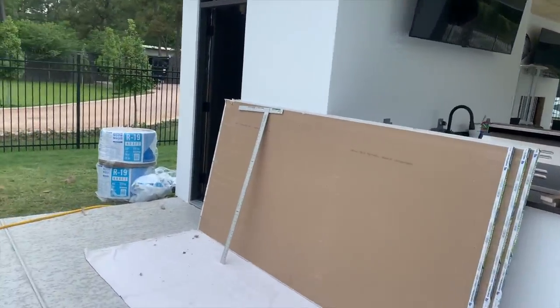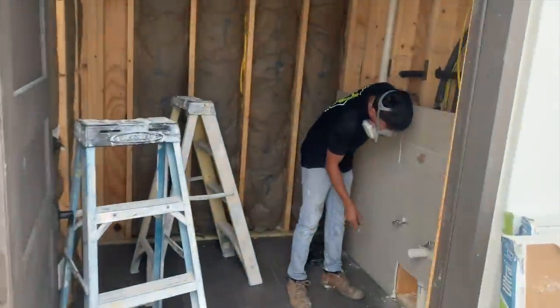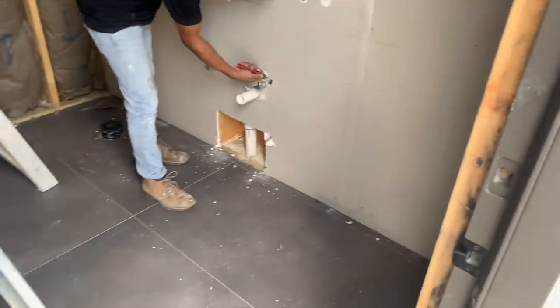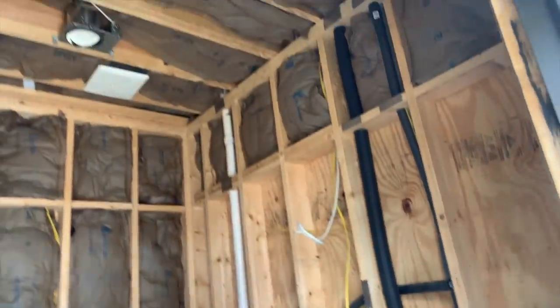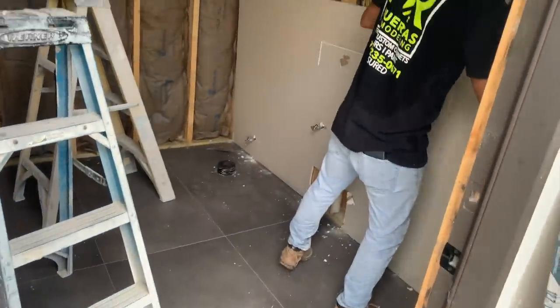Out here they have brought sheetrock and insulation and they are insulating and sheetrocking the outside pool bathroom. This ought to be totally sheetrocked by the end of today so we can install the toilet and the sink tomorrow.